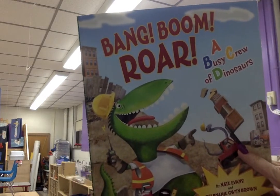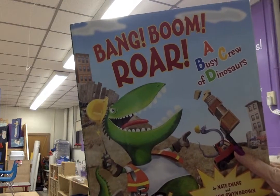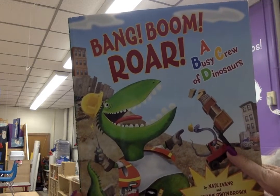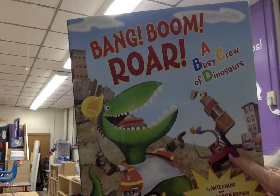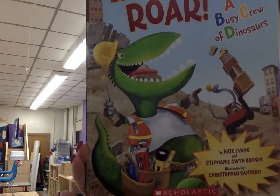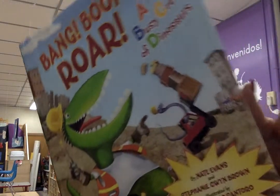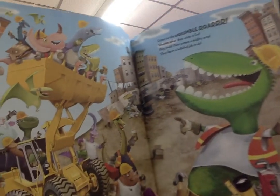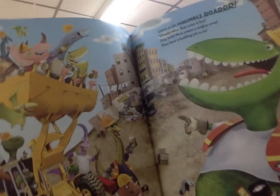Bang, Boom, Roar. A busy crew of dinosaurs. By Nate Evans and Stephanie Gwen Brown. Illustrated by Christopher Santoro. When you hear this sound, it's time to turn the page.